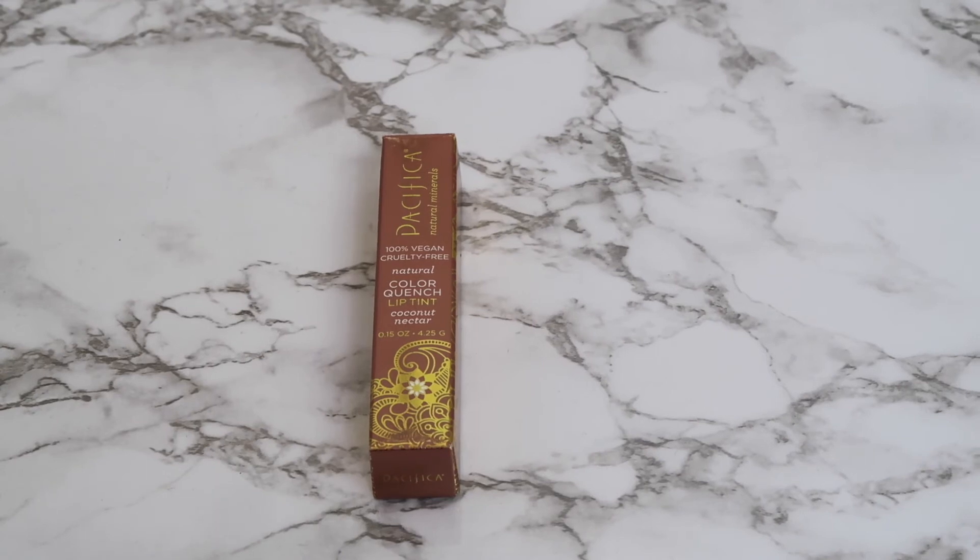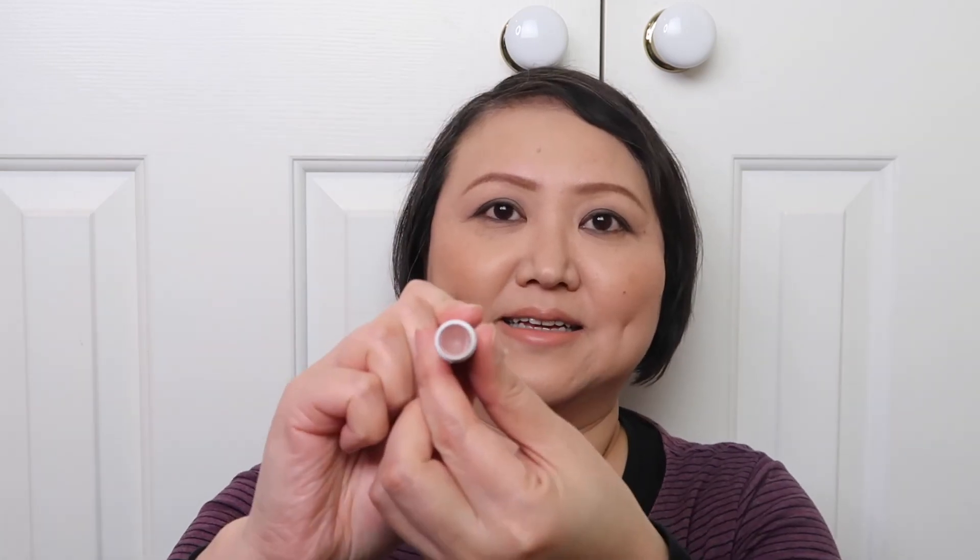And the last new product is this one. This is Pacifica's lip tint. I bought the shade called Coconut Niptic — I think it's a very natural, light brownish colour. It has a very strong coconut scent. It's really, really pale. I think it's a very natural colour and the coconut scent is quite strong.